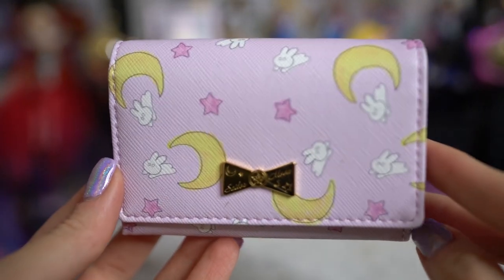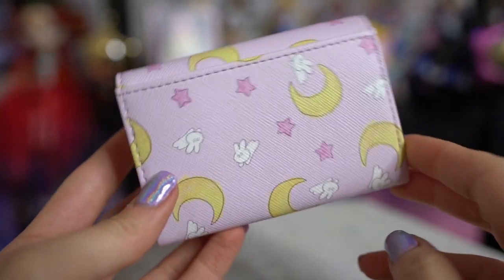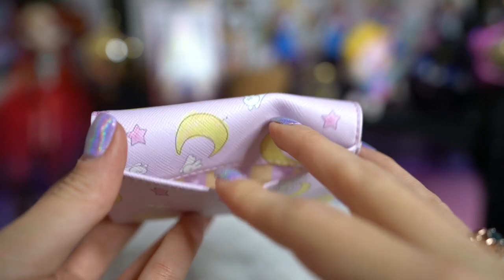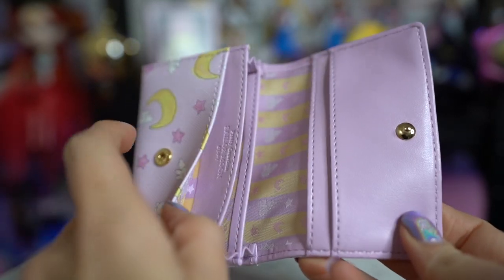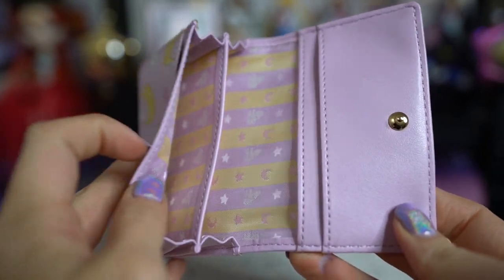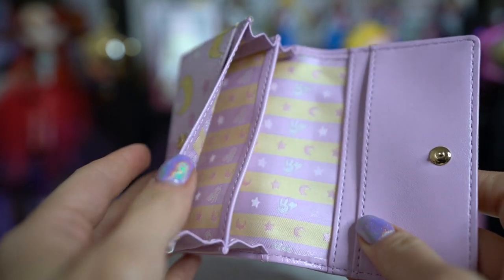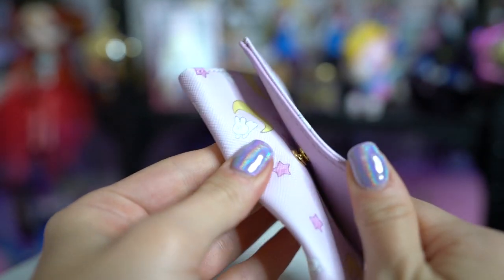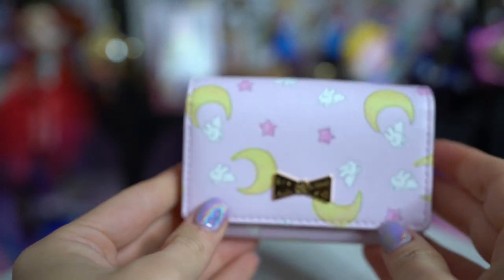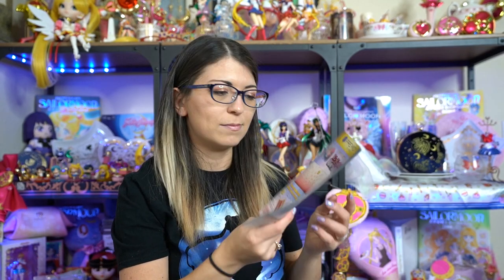This is a card case made by premium Bandai - it's basically a very simple fake leather card case which features the bedspread print. They also came out with a really pretty heart-shaped one that could be used as a coin purse, but I missed out on that one - it sold out before I could get it. I ended up getting the card case because I use business cards all the time and this would be extremely useful for conventions. It looks pretty durable and it says 'Pretty Guardian Sailor Moon' on there, and the inside has a really cute print of the same bedspread design.